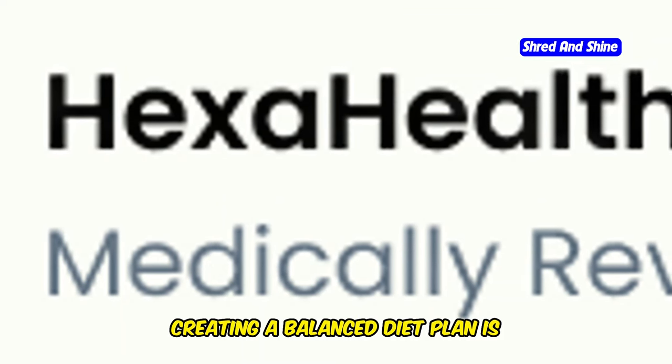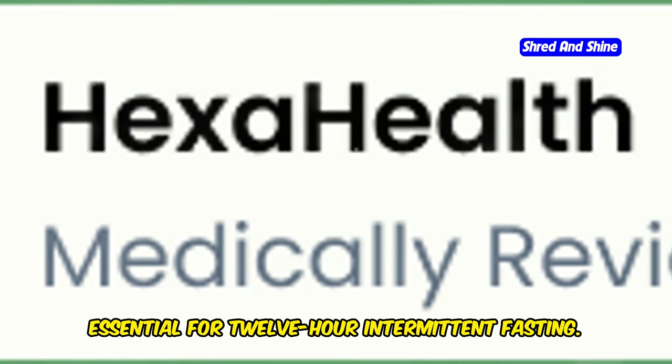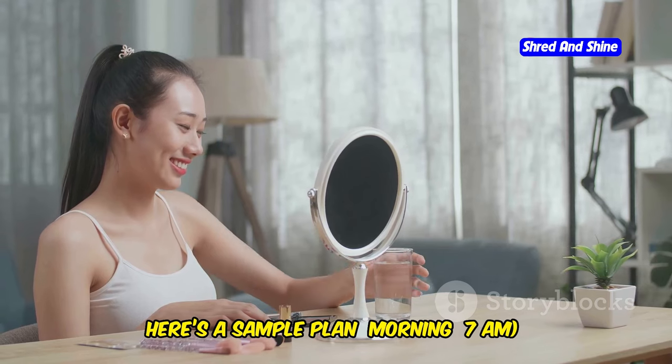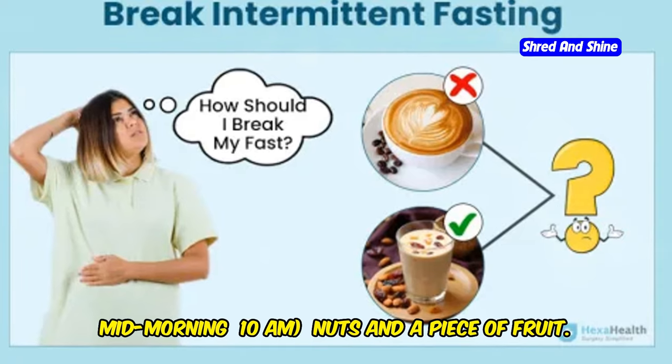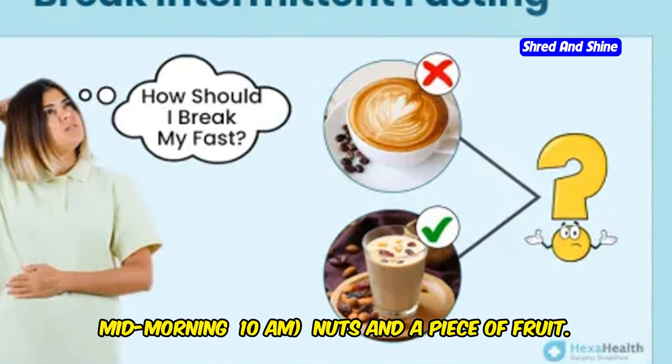Creating a balanced diet plan is essential for 12-hour intermittent fasting. Here's a sample plan: Morning at 7am, start with water, herbal tea or black coffee. Mid-morning at 10am, have nuts and a piece of fruit.